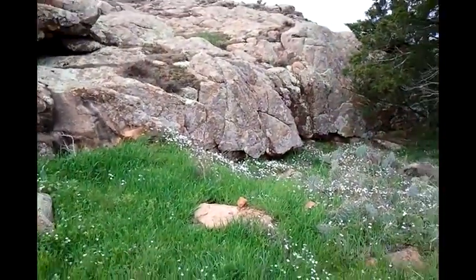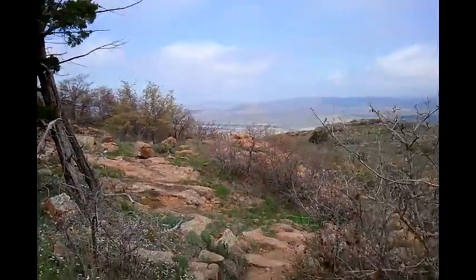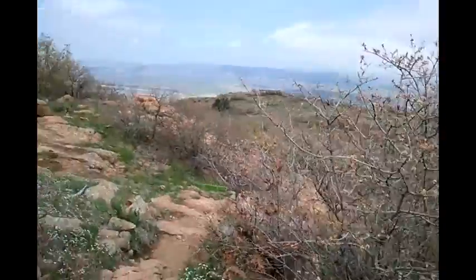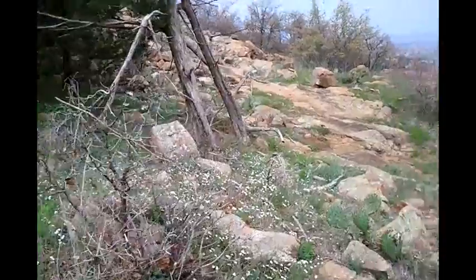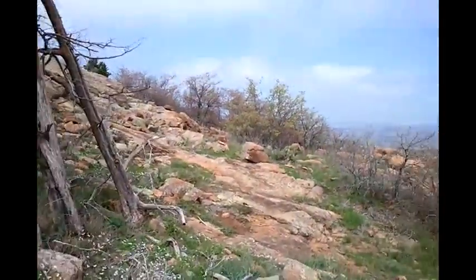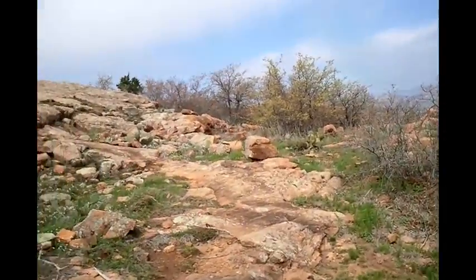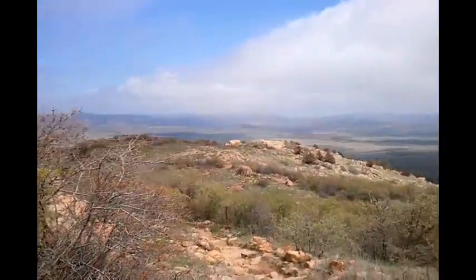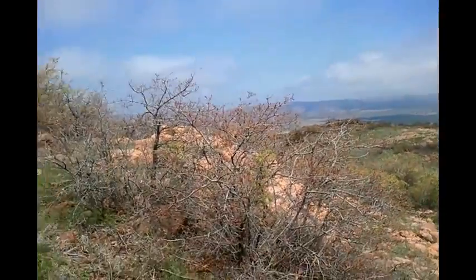I finally found it. There's a pretty well-defined path leading up here, but when you get up on top into all the boulders, it's pretty darn easy to get lost. I spent 45 minutes climbing over boulders, zig-zagging through, just going this way and that trying to find the path. I finally found it. It took some doing.